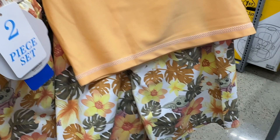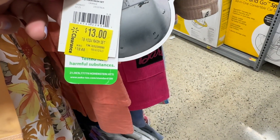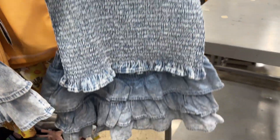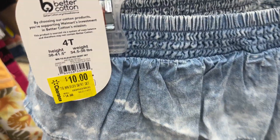Look at this Baby Yoda one — it's for boys. Look at this one, isn't it cute? Five bucks!